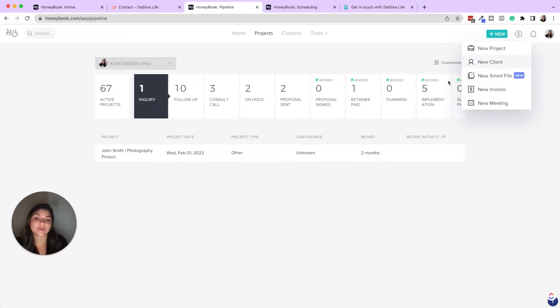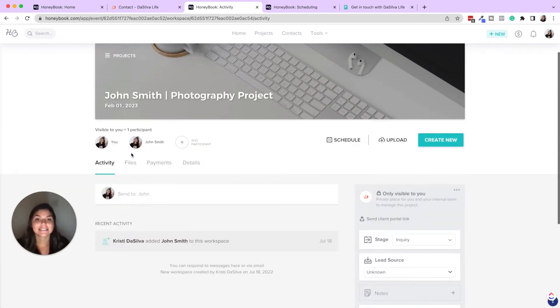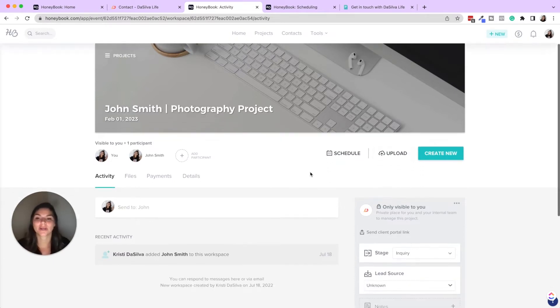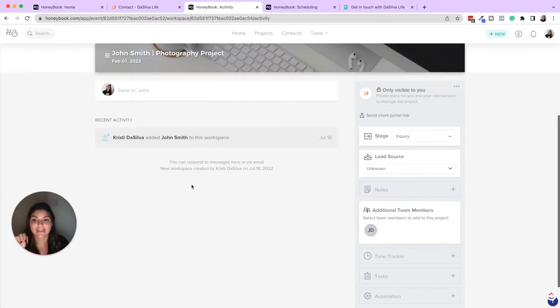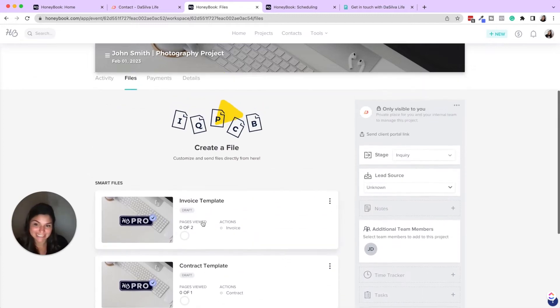Once someone inquires, or if you add them manually as a new client, they'll have what's called a client project or portal. This is one place to keep everything: all their emails, correspondence, files back and forth — clients can even upload images like inspiration photos on their end. Every time you're working on their project you can pull up their portal and have everything you need. In here you'll see activity; right now in John Smith's project I don't have any activity, but any files or emails sent would show up here.